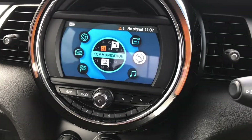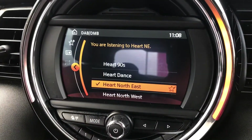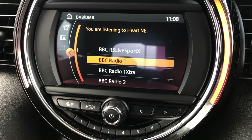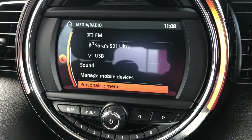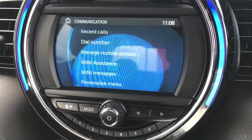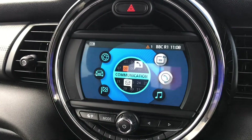In the centre here you have your touchscreen infotainment system, which you can also use with the spinning dial and buttons in the centre console. You'll find you have DAB, FM and AM radio, so you can easily tune your favourite stations, and your DAB radio ensures great audio quality. You also have Bluetooth audio as well as USB, so you can play your own audio in the vehicle. With Bluetooth, you can import your contacts to make hands-free calls safely.